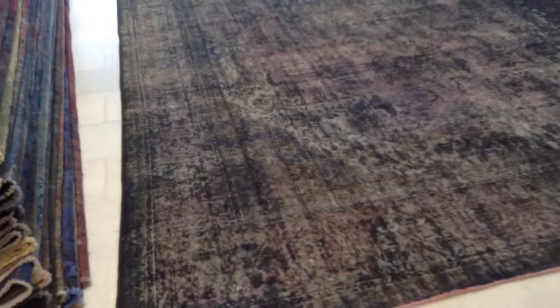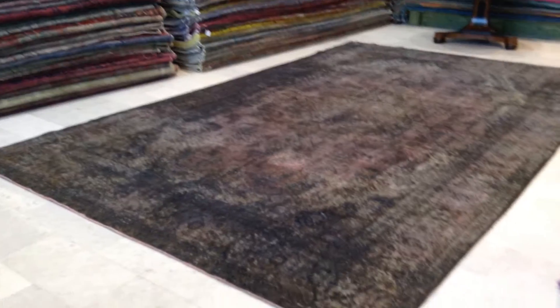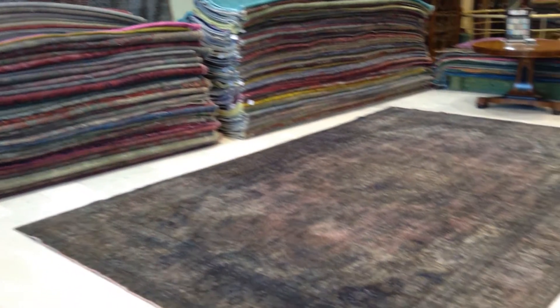We produce these carpets ourselves, so you'll be buying the carpets directly from the producers. We have over 10,000 customers all over the world. We ship our carpets with UPS and shipment takes three to five days. If you have any questions about this carpet or any other carpet in our collection, we'll be more than happy to assist you in any way we can.